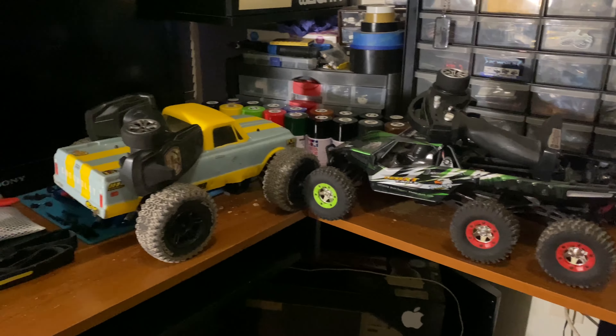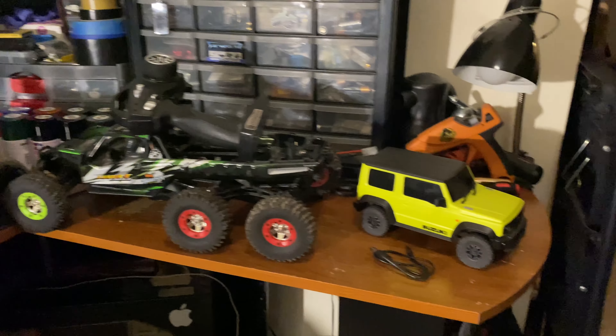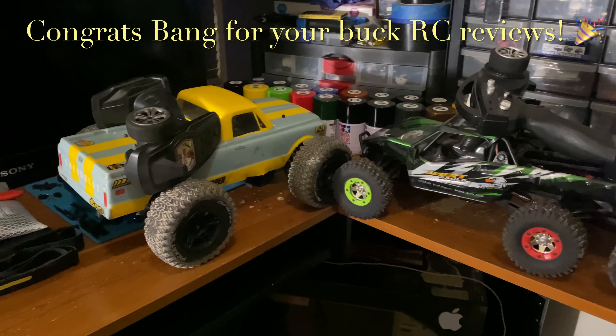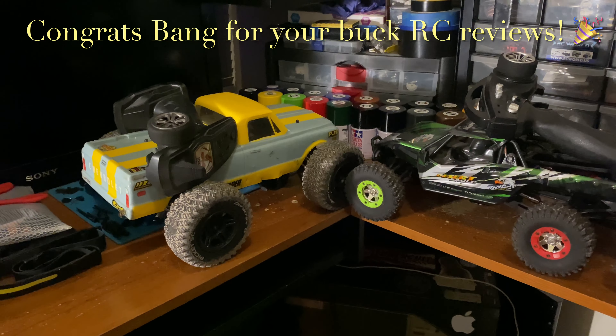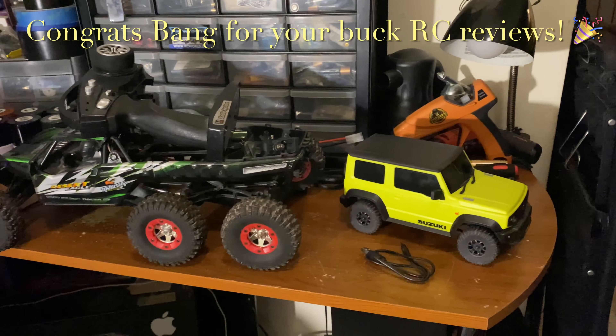Hello everybody, welcome back to JB's RCs round two, giveaway number 13. Congrats to our giveaway number 12 winner, Bang for Your Buck RC Reviews. As you can see, the WL Toys 915 speed boat is gone — that was his choice, and I'll be shipping that out to him tomorrow.